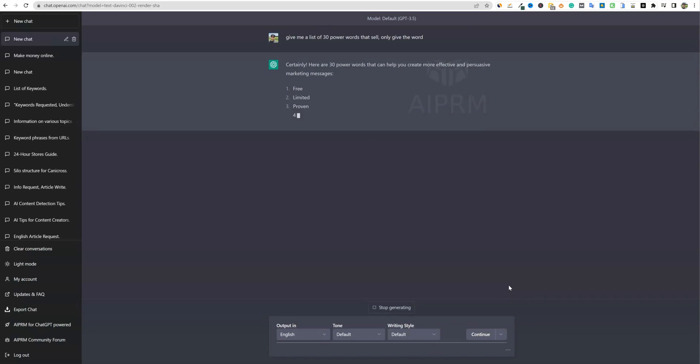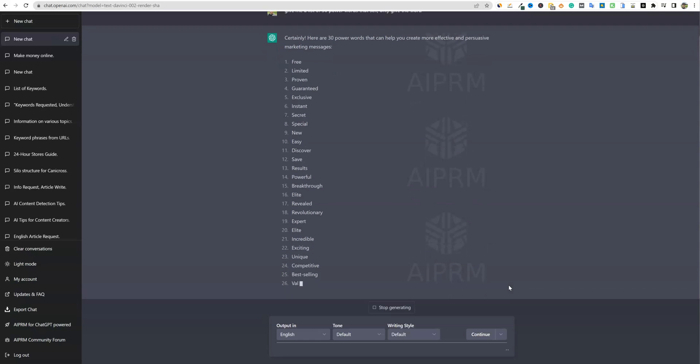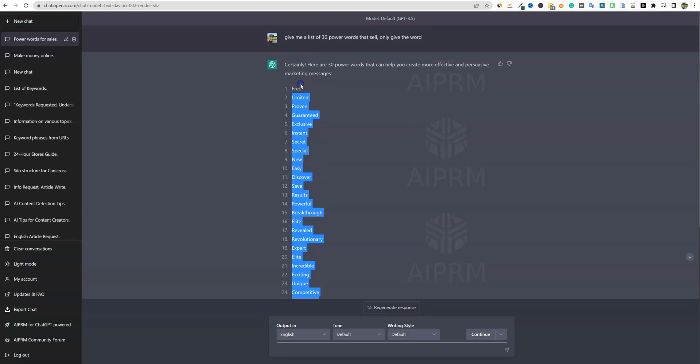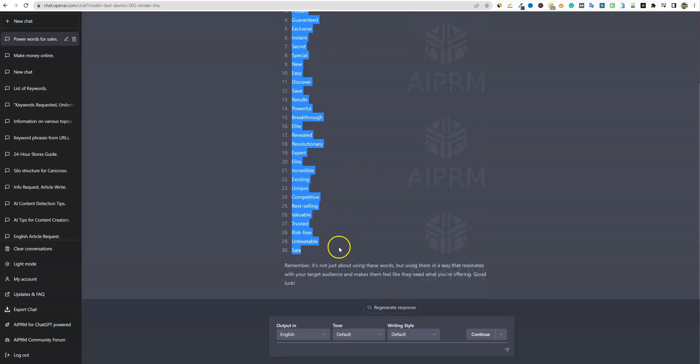You're going to see it gives us a list of these power words, which are super cool: free, limited, proven, guaranteed, exclusive, instant, secret, special, new, easy, discover, save, results, powerful, breakthrough, elite, revealed, revolutionary, expert, risk-free, best-selling, competitive, unique, exciting, incredible. These are really, really good power words that professional copywriters have used time and time again for decades — and it hasn't changed over the years.